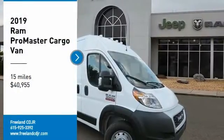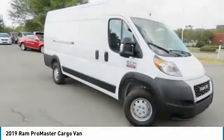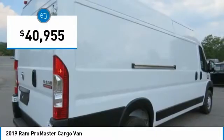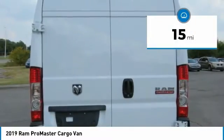Stop by and take a look at the 2019 ProMaster. Ram ProMaster provides superior on-the-job performance while helping your business carry more to more places, and is priced below $45,000. This vehicle has less than 100 miles.